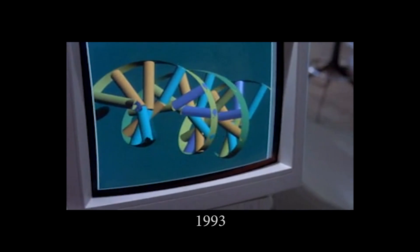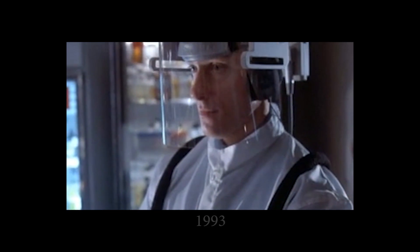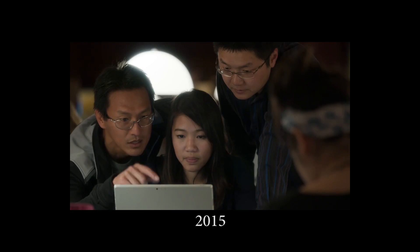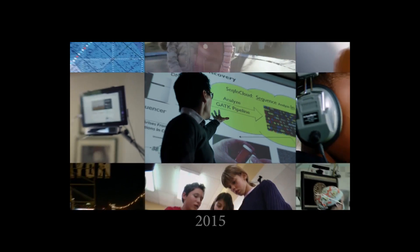...breakdown the strand in minutes. And virtual reality displays show our geneticists the gaps in the DNA sequence. It used to take two weeks to sequence and analyze a genome. With the Microsoft Cloud, we can analyze a hundred per day.